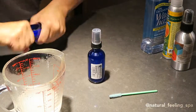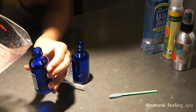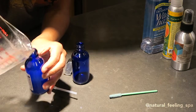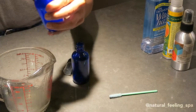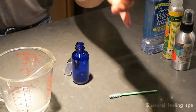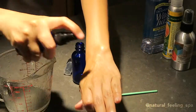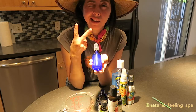All right, slowly pour it in — I always make a mess. This goes into a two-ounce spray bottle, and boom — bug repellent! They are not going to bother me. Don't use the DEET.